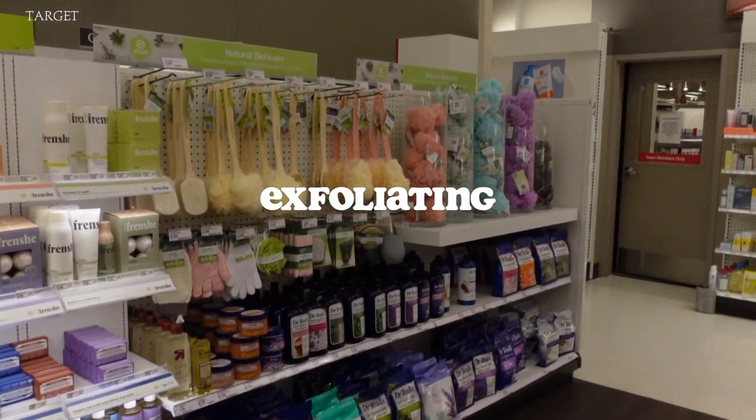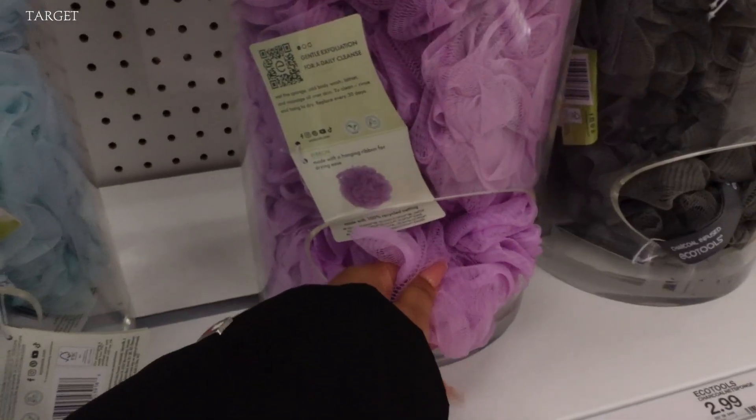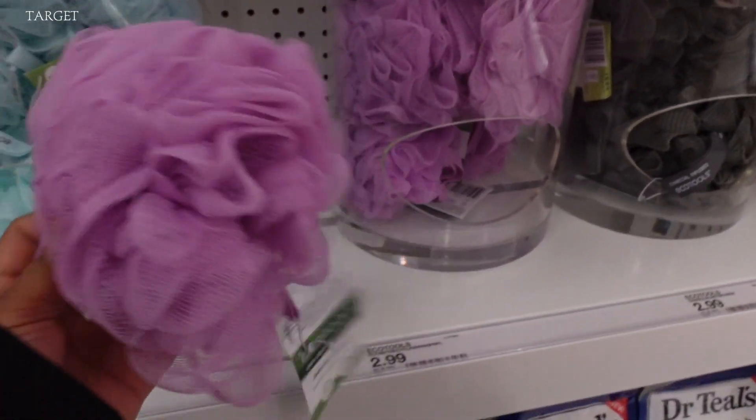Hey girls, so here we're going to be talking about exfoliating. You do have two ways of exfoliating. You can exfoliate chemically or physically. Physically would be the loofah, body sponges, exfoliator gloves, body scrubs, stuff like that.